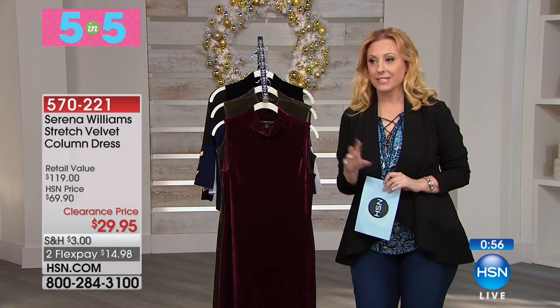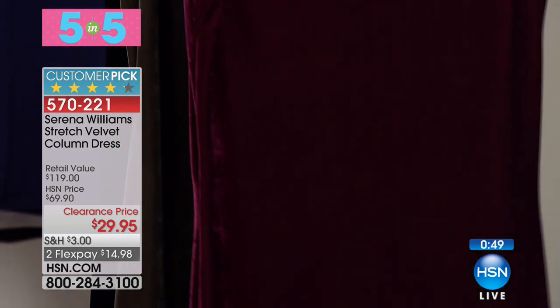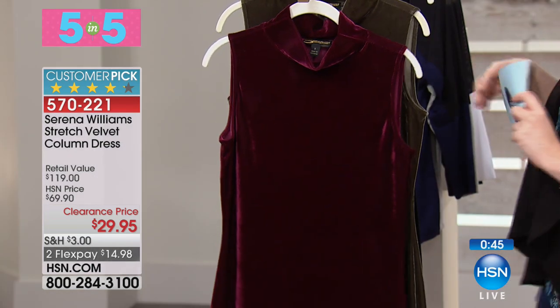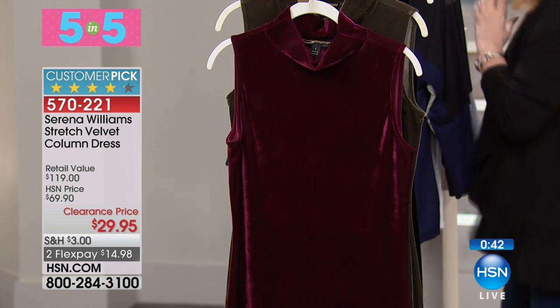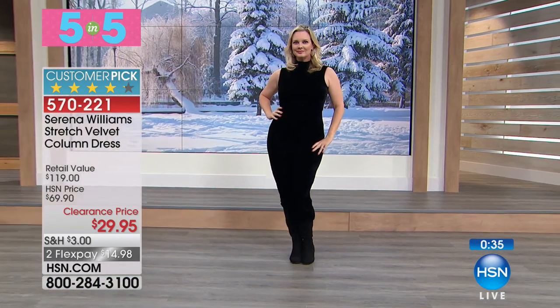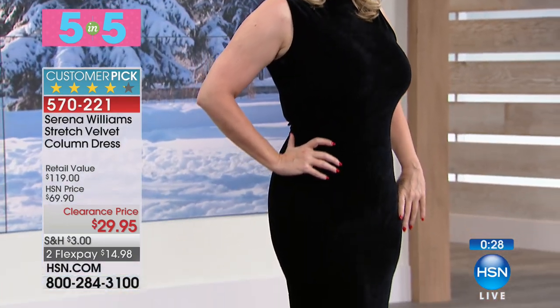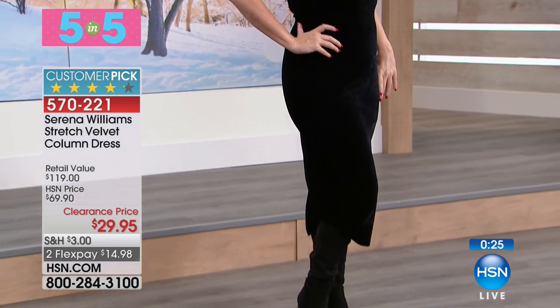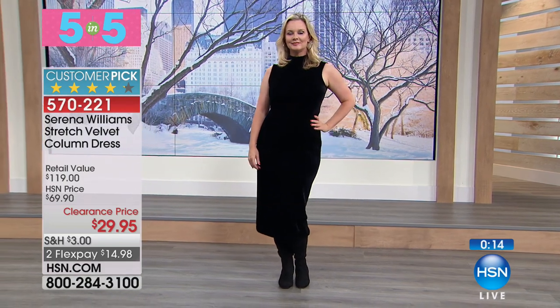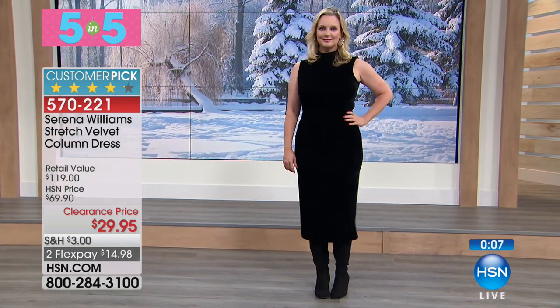This is from Serena Williams — a velvet stretch column dress. It's a mock turtle sleeveless column dress in wine, olive, and black. See how nice and long it is — 49 inches in the length. You're saving $40. The dress is probably not going to get to you in time for New Year's, but it's a great going out dress. Item number 570220 — the customer pick Serena Williams stretch velvet column dress. I just have a couple hundred.